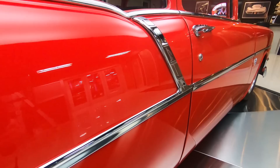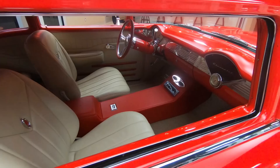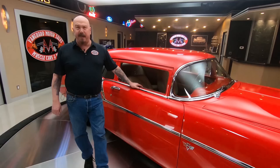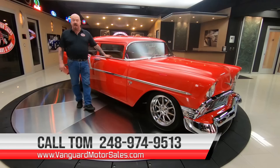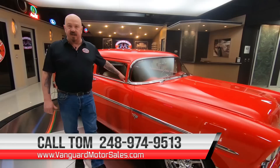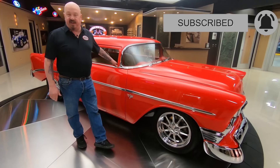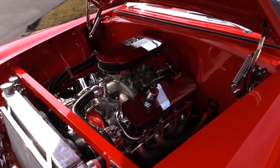Now at Vanguard Motor Sales, we don't do consignment. That means we own this car, and that also means we spent the time to check it out before we laid down our money. Tom answers his phone seven days a week, just about 24 hours a day, so he can answer any question you may have. Check out our website at VanguardMotorSales.com. Make sure you subscribe to our YouTube channel and hit that little bell button so we can send you a notification every time we get a cool car just like this one.